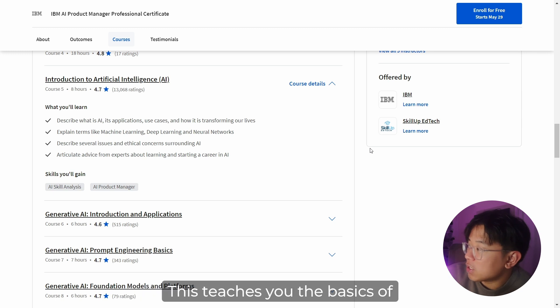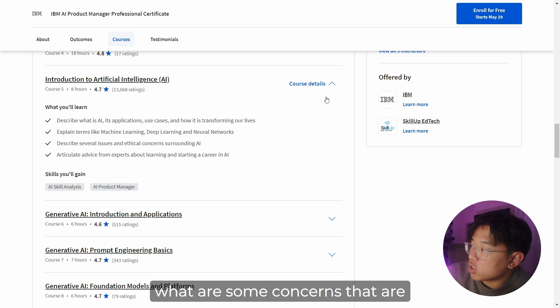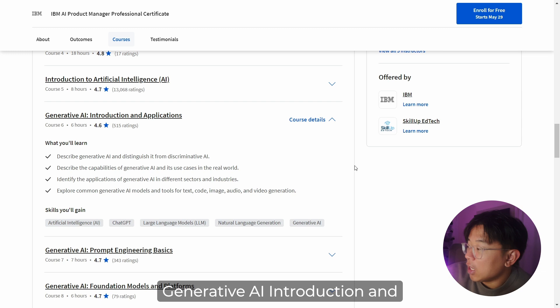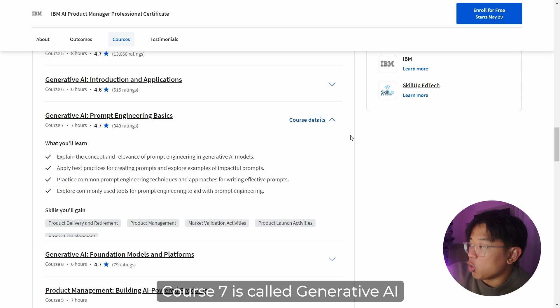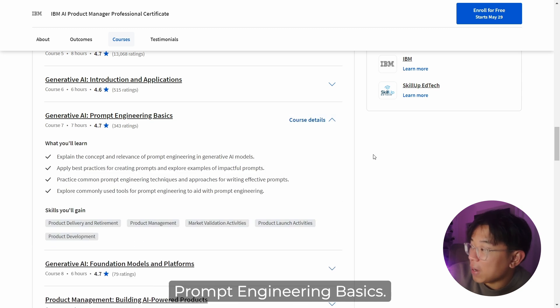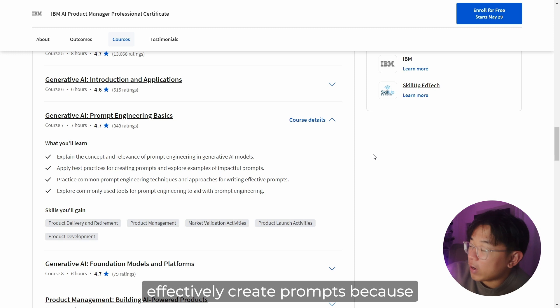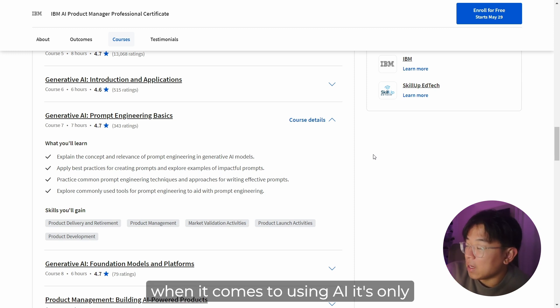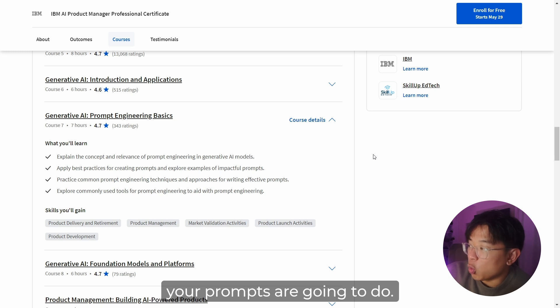Course five is called Artificial Intelligence, which teaches you the basics of how AI works and what concerns come with using AI in different products. Course six is called Generative AI Introduction and Applications, introducing how AI can be used in real-world scenarios. Course seven is Generative AI Prompt Engineering Basics, teaching you how to effectively create prompts — because when using AI, it can only give you what your prompts direct it to, so crafting an effective prompt is essential to get maximum output from these platforms.